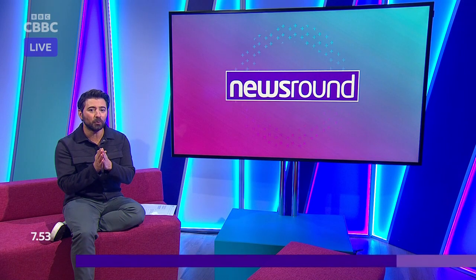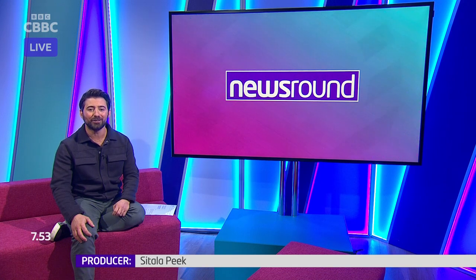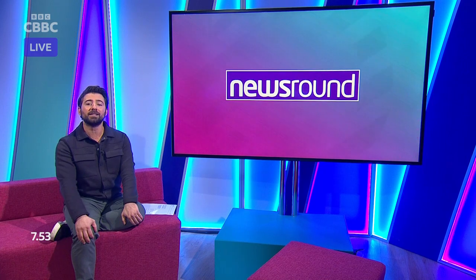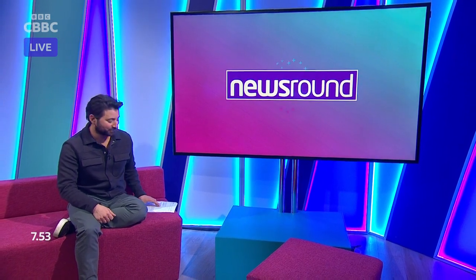Do join us tomorrow for all the latest news, including our favourite stories of the week in Strange — don't miss it. Until then, you can head online to the Newsround website to catch up with all of today's top stories. I'll see you very soon. Have a lovely day. Bye bye.